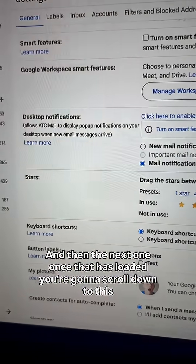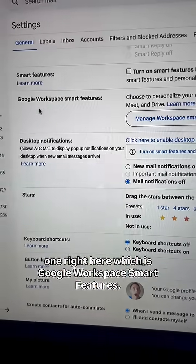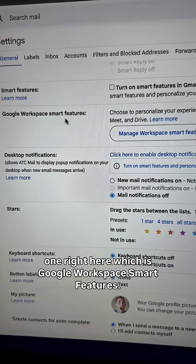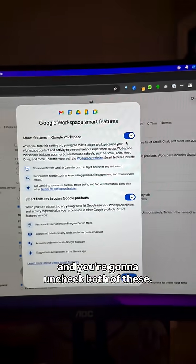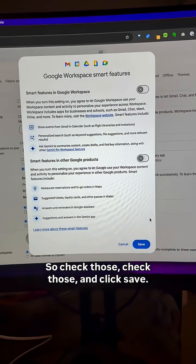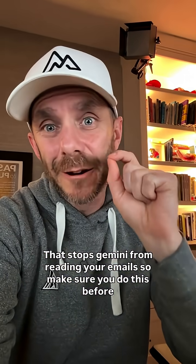Once that has loaded, scroll down to where it says 'Google Workspace Smart Features.' Click that button and uncheck both of these options. Check those, and click Save. That stops Gemini from reading your emails.